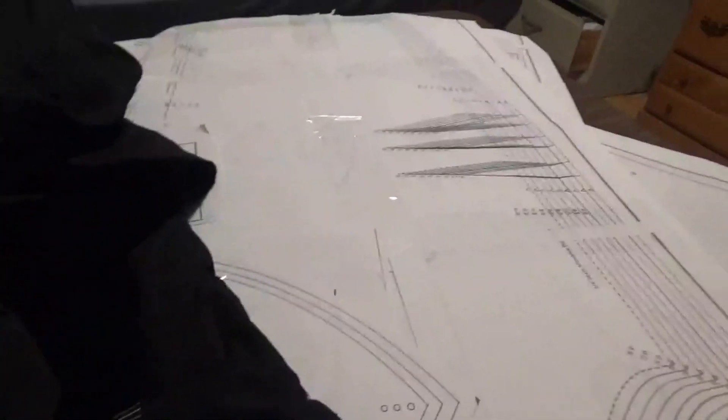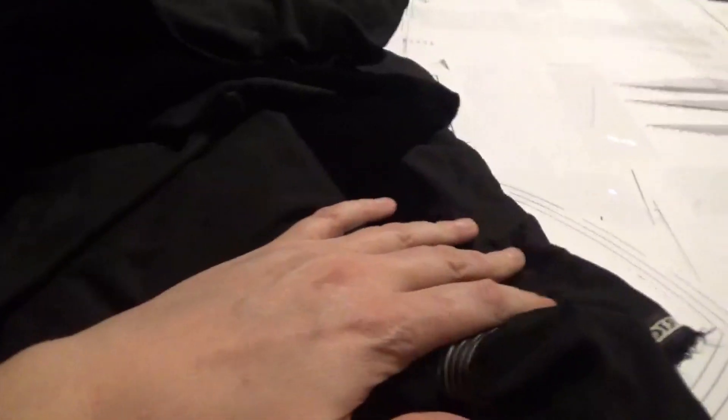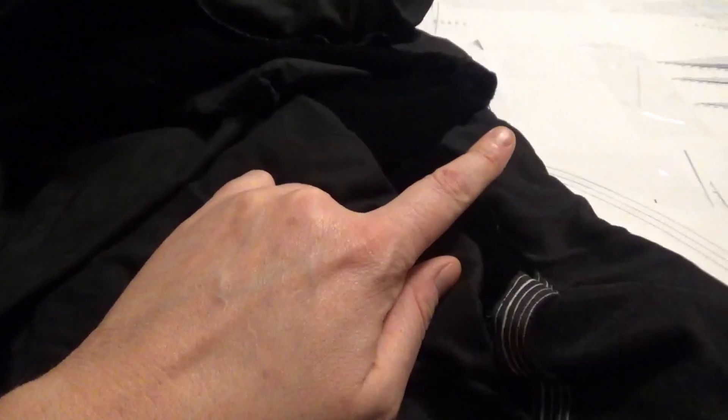I'm going to lay all of this out. This pattern has a couple of different styles: a short sleeve and a long sleeve. I'm obviously doing the long sleeve with the straight shoulders and a V-neck, but I'm going to make that a little shallower so I can alter the neckline once I have the lace. So I'm going to lay this down, cut out all the pattern pieces, and get started on the dress.